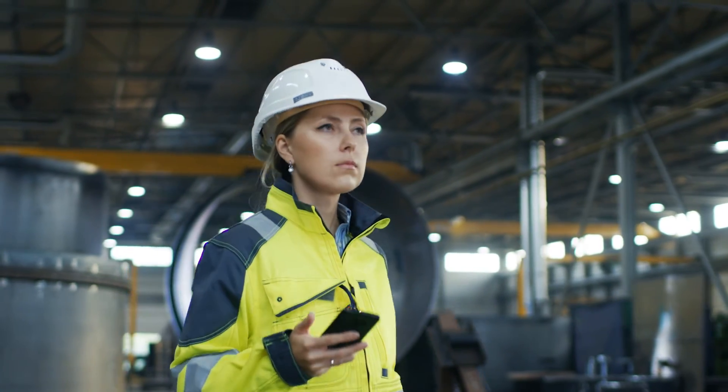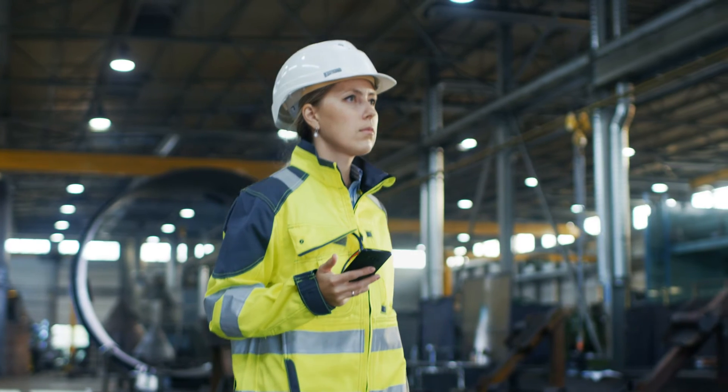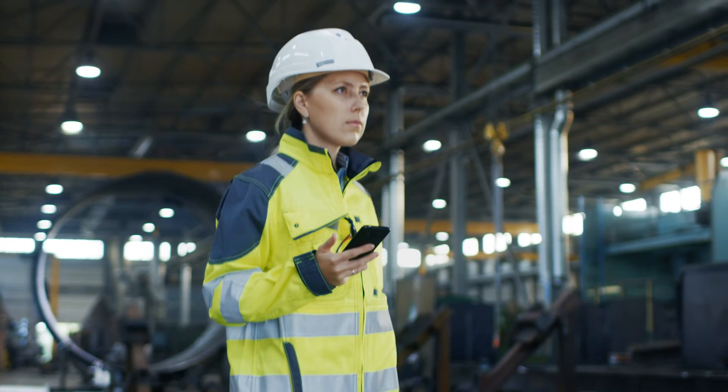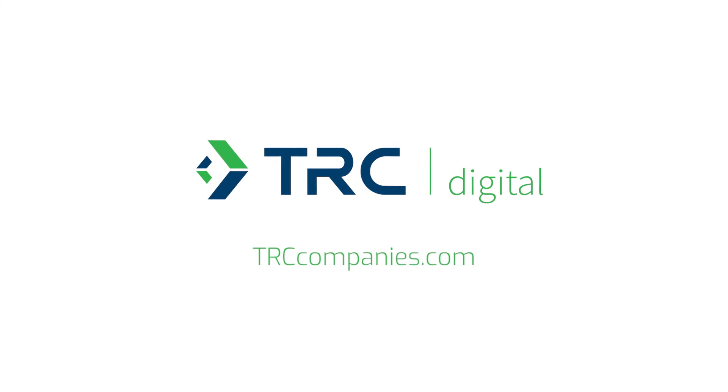Whether managing projects through global supply chain disruptions, accelerated timeframes, or just the uncertainty of dealing with unfamiliar fabricators, TRC Inspection Insights provides peace of mind every step of the way. For more information, visit TRCCompanies.com.